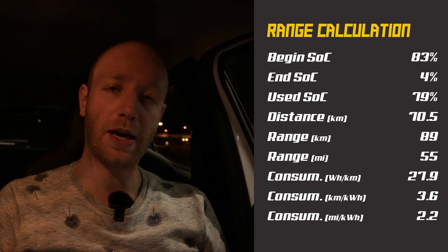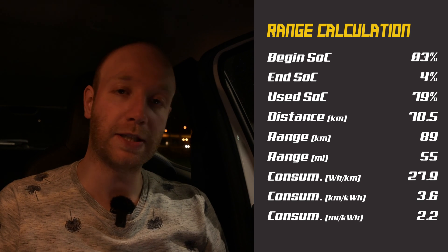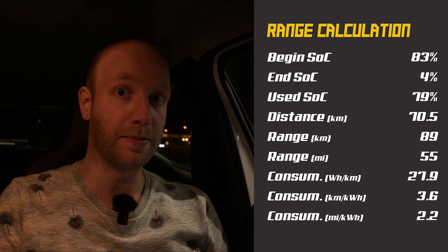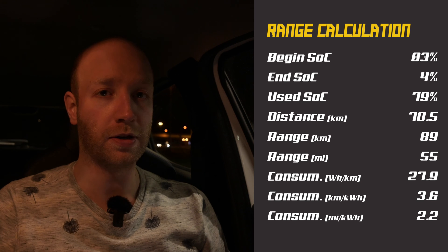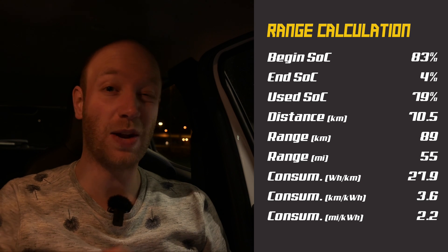I am done with the top speed test — the 125 kilometers per hour test. Let's just say this car does not really feel at home at those speeds. I started with 83 percent state of charge and arrived at the charger with four percent, so I used 79 percent. On those 79 percent I drove 70.5 kilometers, meaning at top speed the Dacia Spring can do 89 kilometers. In summer it is probably a bit more — around 110 to 120 kilometers. Consumption was 27.9 kilowatt hours per 100 kilometers. Calculating the battery capacity again gives around 25 kilowatt hours instead of 27, which is a bit strange.